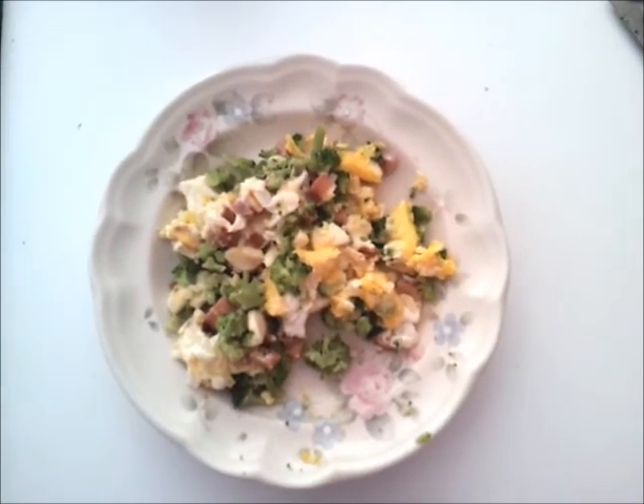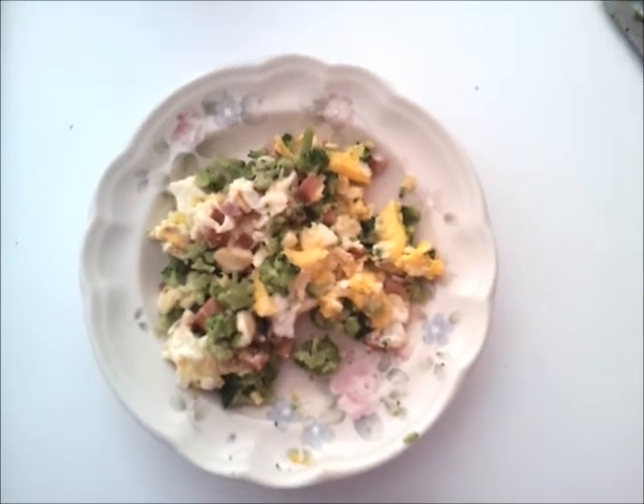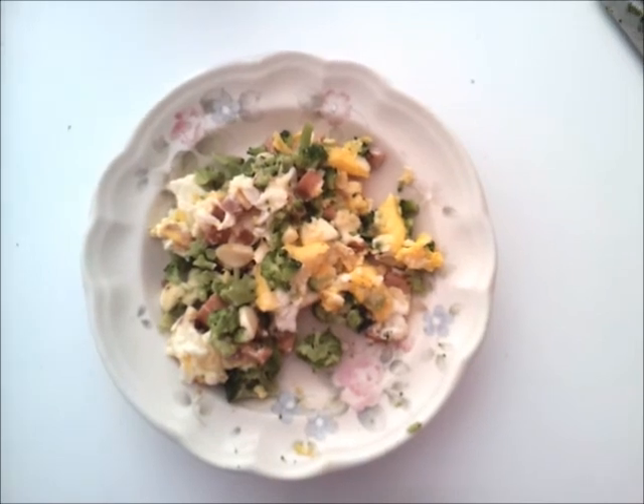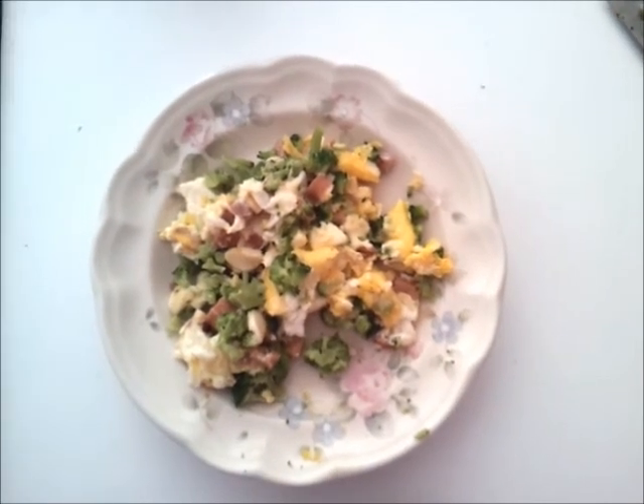So this is my breakfast and I just wanted to share it with you so that you guys could see what it looks like at 11 weeks. I don't know if I'll eat all of this though. I'm excited to go eat. Bye!